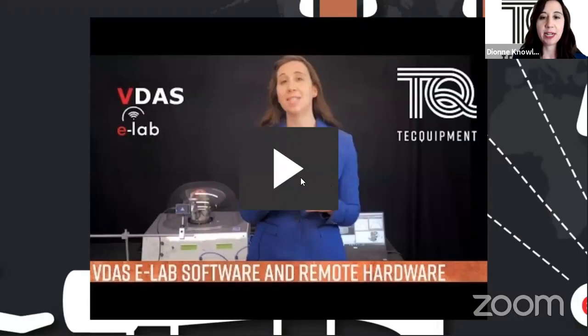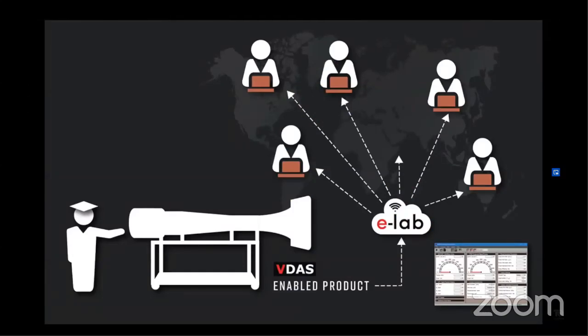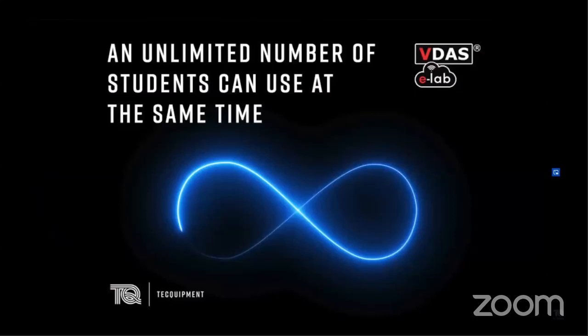VDAS eLab software and add-on hardware. This is a flexible and easy-to-use cloud-based system that allows students who are studying remotely to interactively engage and participate in lab experiments for an inductive blended learning approach. With VDAS eLab, an unlimited number of students can simultaneously acquire and process live experimental data remotely from their computer, just as they would in the lab. We know that practical hands-on learning is the best way to learn, but restrictions on lab access and infection risk mitigation mean alternative solutions are required.